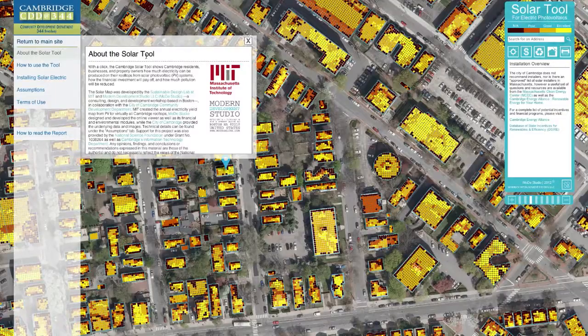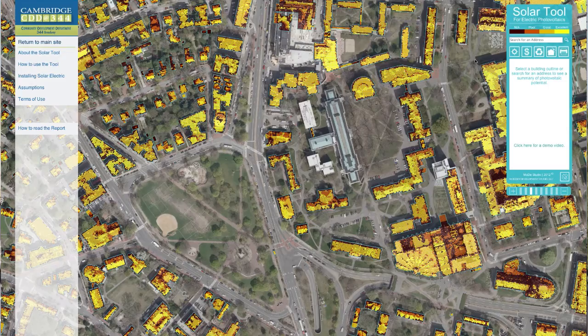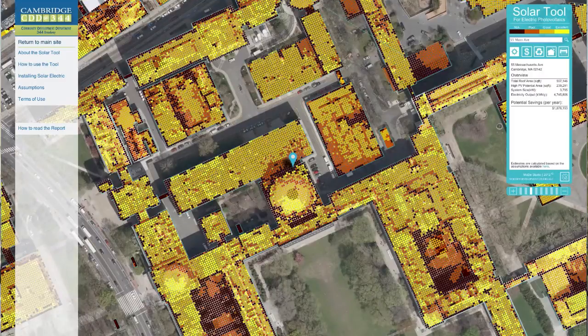A solar map is an online tool where people can Google an address and then it shows the potential of generating electricity from a photovoltaic system, the same as the photovoltaic system that you see here on the rooftop of that building. You see your rooftop from above and then you see an assessment of which parts of your roof are particularly good for photovoltaic.